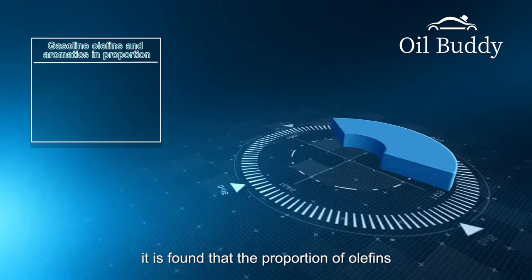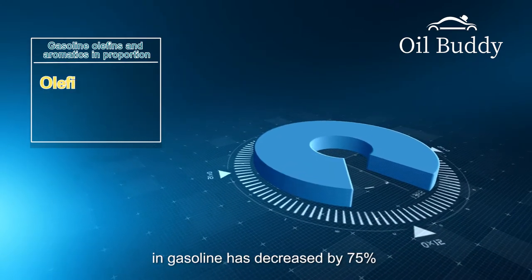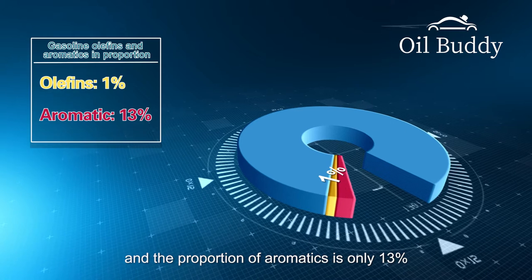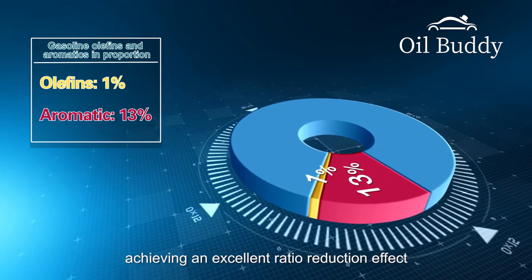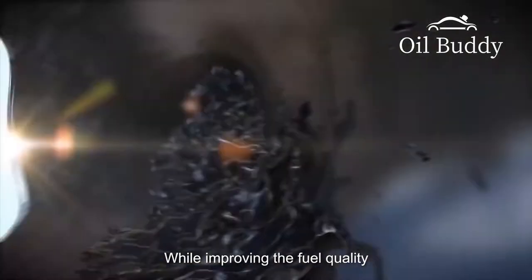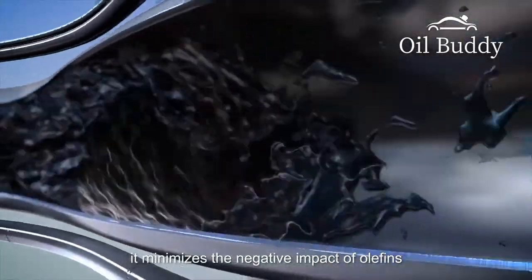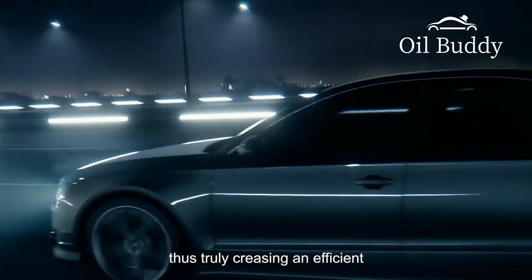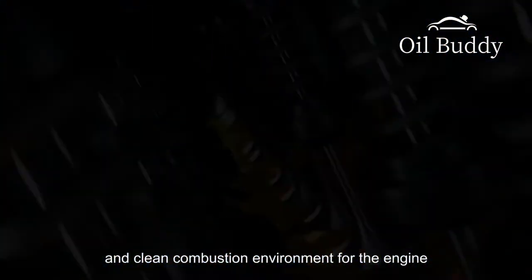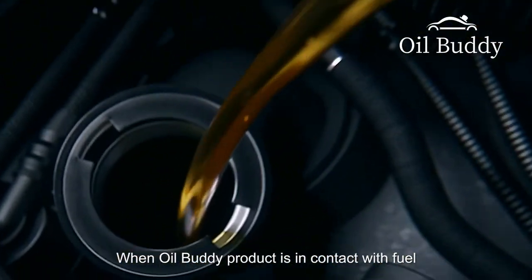Through testing after using Oil Buddy products, it is found that the proportion of olefins in gasoline has decreased by 75%, and the proportion of aromatics is only 13%, achieving an excellent ratio reduction effect. While improving the fuel quality, it minimizes the negative impact of olefins and aromatics on the engine.